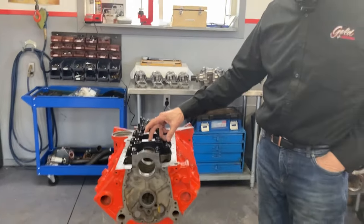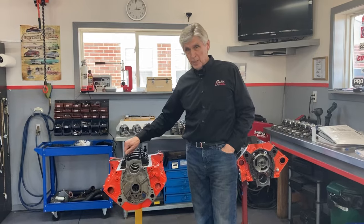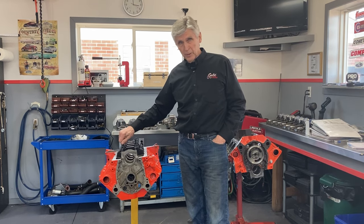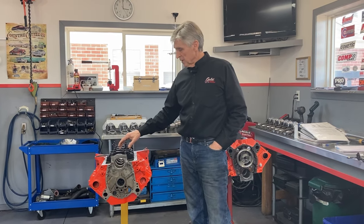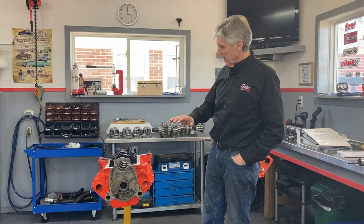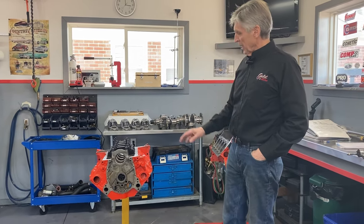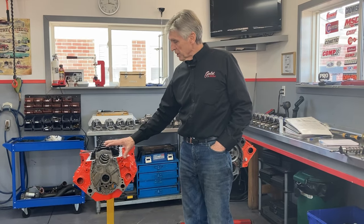It's got aftermarket splayed four-bolt main caps with ARP bolts. ARP products are beautiful products, and this is one application where they're certainly valuable. I don't think you need ARP bolts to hold your valve covers on, but you definitely get a big advantage here. It's been decked. The piston height below deck is only about 5 thousandths, it's more than 30 over, so it's actually a 406.